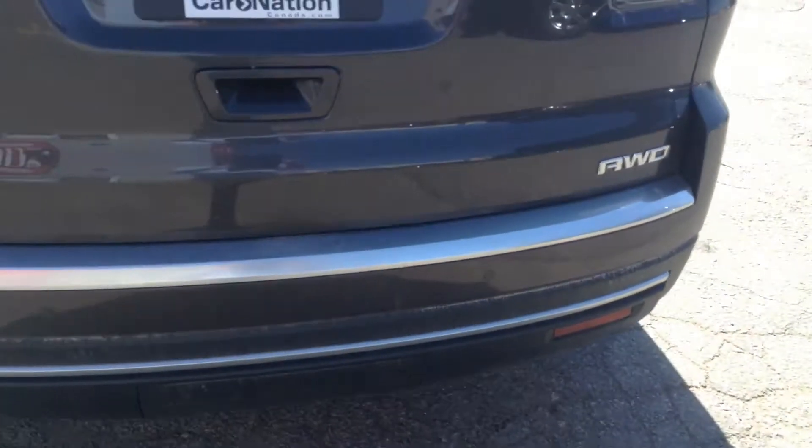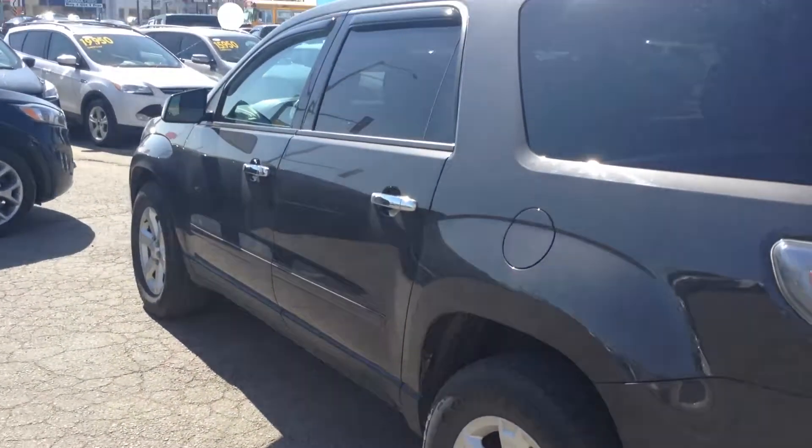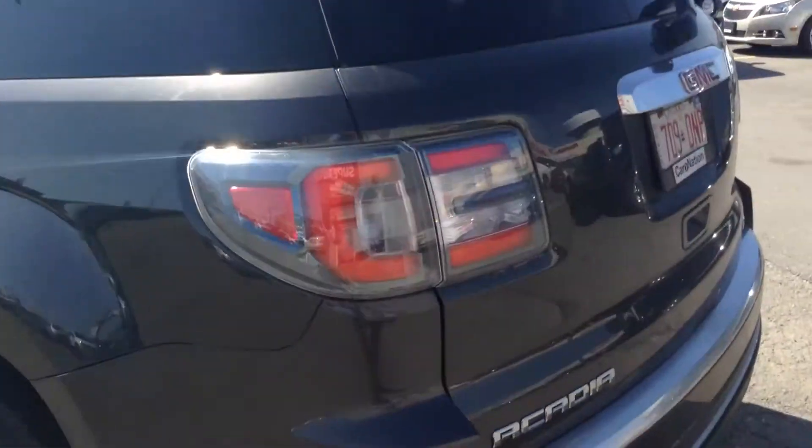As you can see it is all-wheel drive. It has your backup camera and your backup sensors. It's got a nice tint job on it already and it's got the bars on the top so that it's easy to just install a rack.